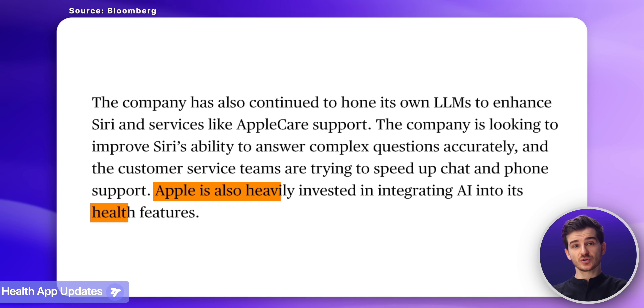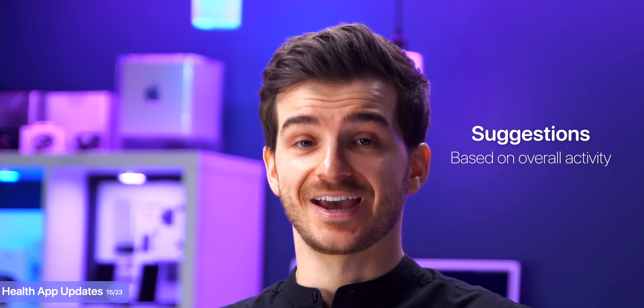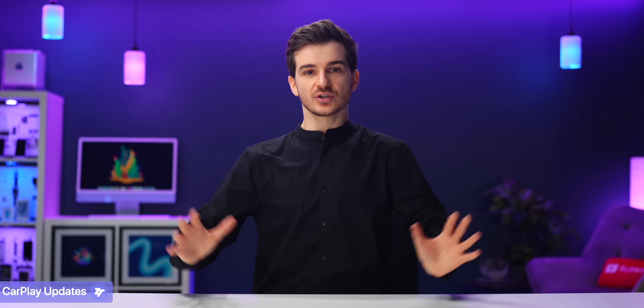Then the Health app is also adding some AI features, although it isn't quite clear as to what these will be. Personally, I'm thinking that these will be suggestions based on your overall activity and health.